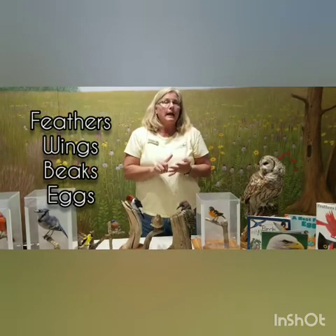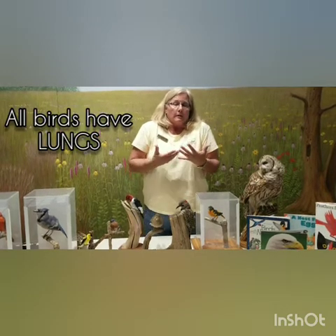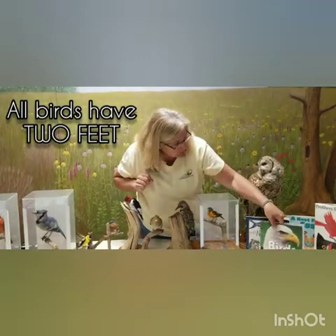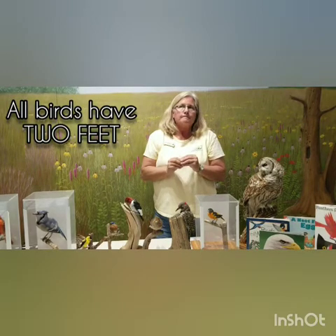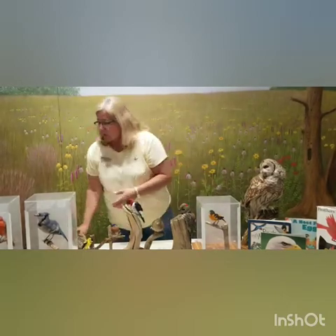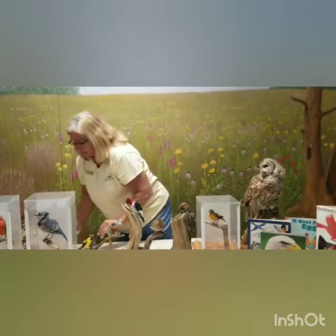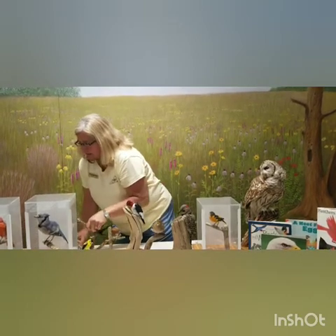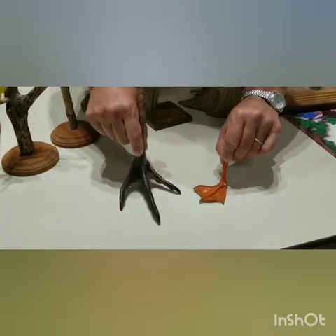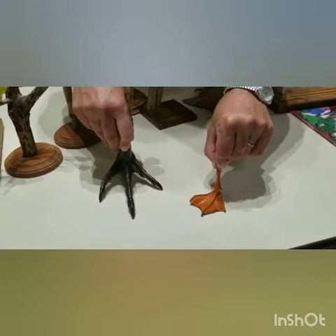Birds have feathers, wings, beaks, and lay eggs. Another thing that makes a bird a bird is they have lungs and breathe air. Also, all birds have two feet — and those feet are another adaptation that helps the bird survive in its habitat. Just by looking at a bird's feet, you can tell they live in very different habitats.